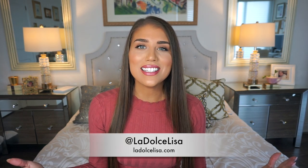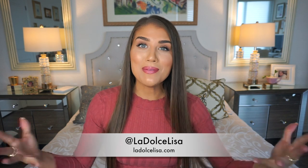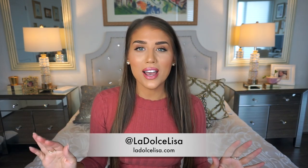Hi guys and welcome back to my channel. If you're new here, I'm Lisa, also known as La Dolce Lisa. I'm finally filming again because for the last little while I've been doing a lot of vlogging, so it's good to actually sit down in my room and film a video. Everything in this haul is around the $30 and under mark — I got a lot of things on sale.